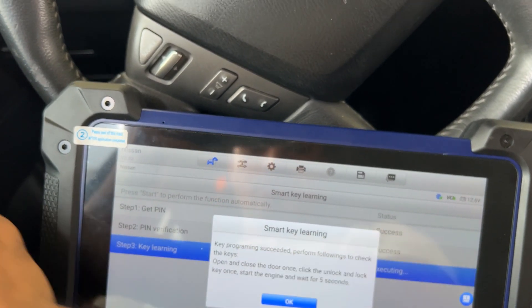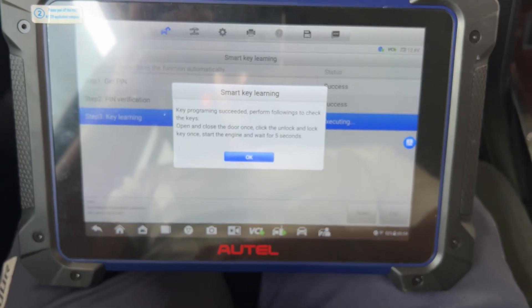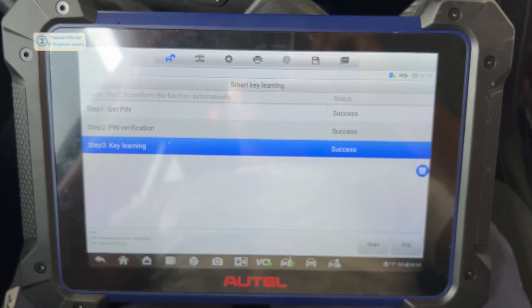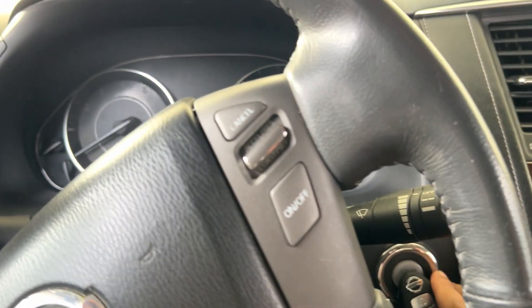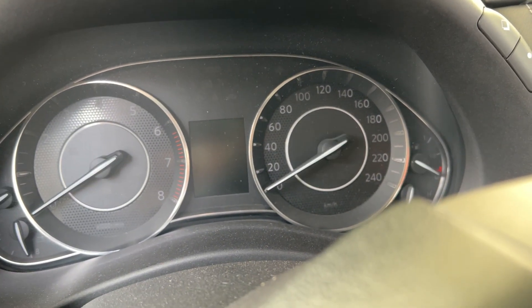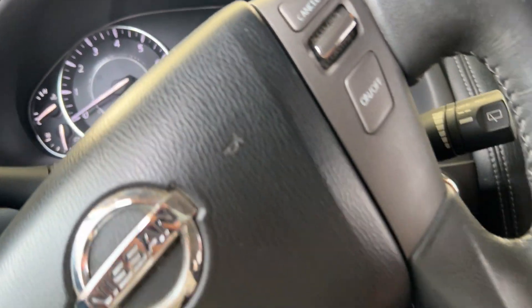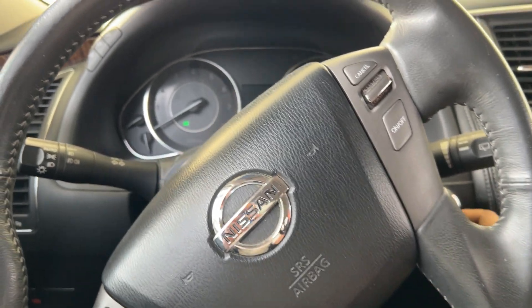Check the keys: open the door and close it, then press the lock button. There is no program success shown — you have to complete this step. For the first key it's done. Now both keys are working. Just complete the step.